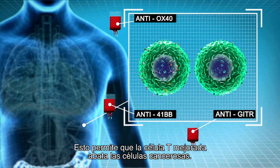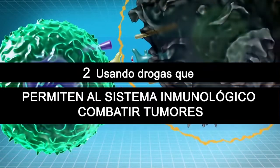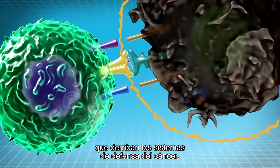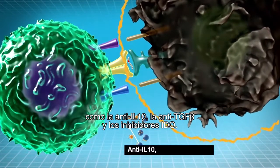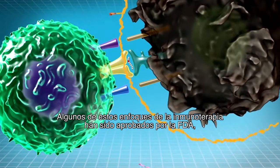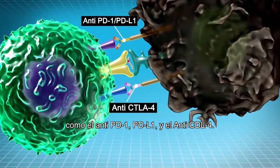This allows the enhanced T cell to overwhelm the cancer cells. The second way immunotherapy functions is by using drugs that enable the immune system to fight the tumors. Strategies have been developed that knock down cancer defense mechanisms. There are antibodies that neutralize the inhibitory factors and cytokines such as anti-IL-10, anti-TGF-beta, and IDO inhibitors. Some of these immunotherapy approaches have already been approved by the FDA, like anti-PD-1, PD-L1, and anti-CTLA-4.